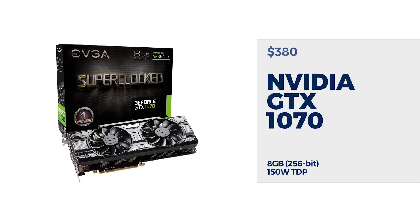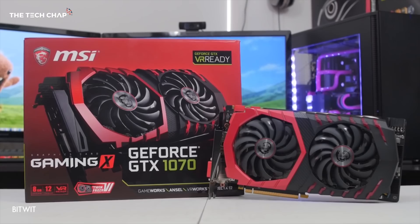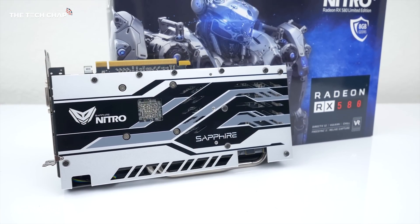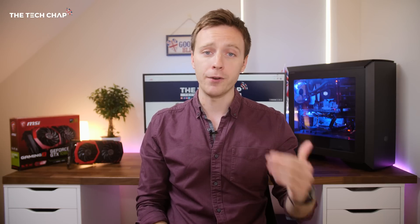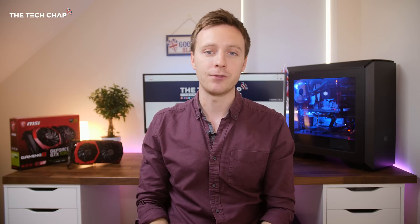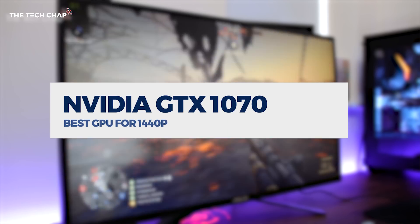In my opinion, it comes down to either the NVIDIA GTX 1070 versus the AMD RX 580, and we're looking at around £360 and £250 respectively. That is a big difference in price, so if you're on a budget, the 580 is your best option. Although if you want a higher frame rate or ultra graphics settings and still get a good frame rate, the 1070 is faster — around 20–25% on average. So really, it comes down to your budget.